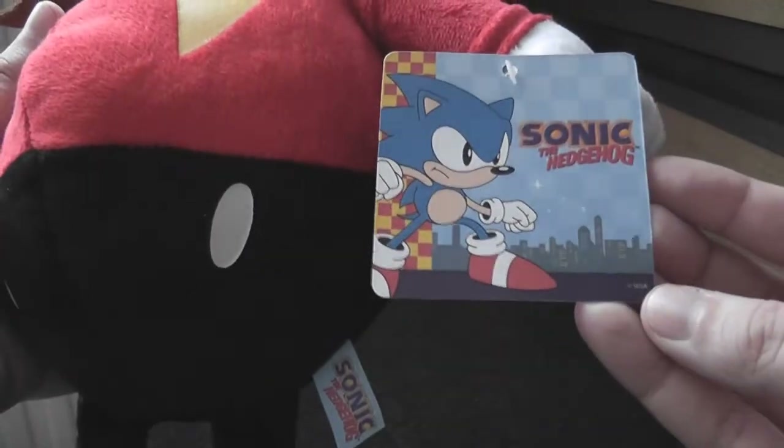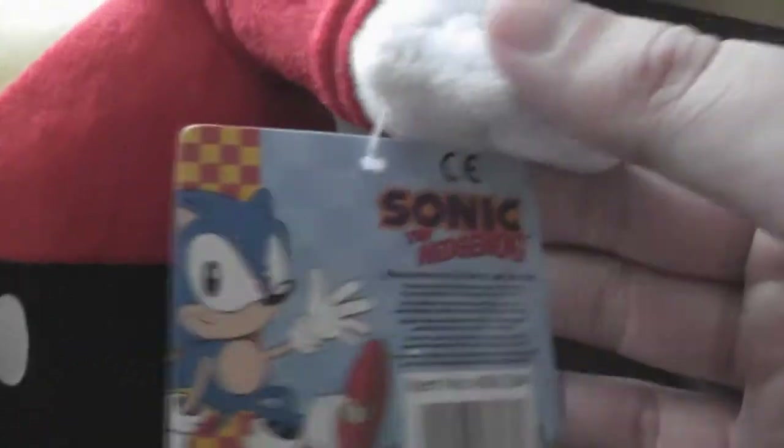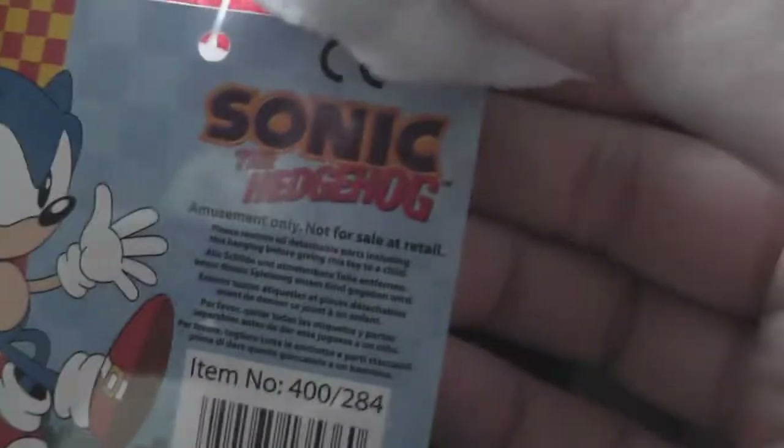This is the tag on it. It's the kind of tag design they're putting on a lot of Sonic stuff coming out lately. If you look at the back, you can see it's made by PMS International, who have been making Sonic plushes for a while now — but usually only for UFO catching machines or as prize giveaways. As you can see, it says 'for amusement only, not for sale at retail.' These have been spotted in various claw machines in a seaside town called Scarborough. Seaside town claw machines are notoriously difficult to win anything from.